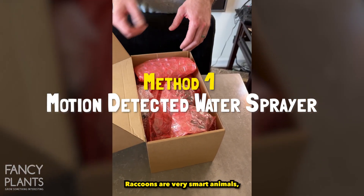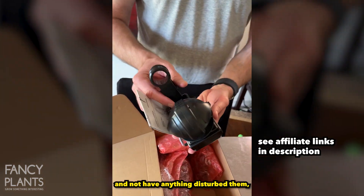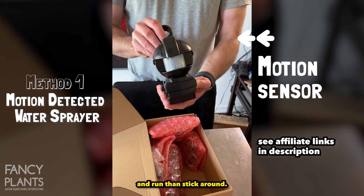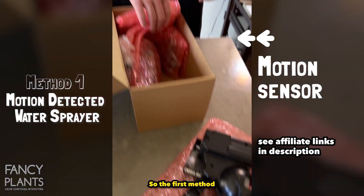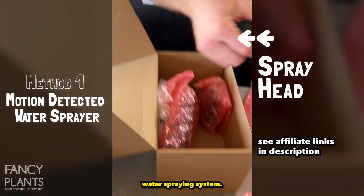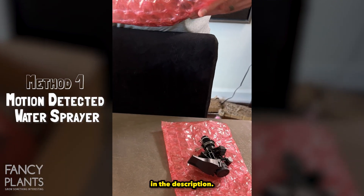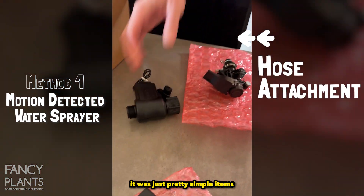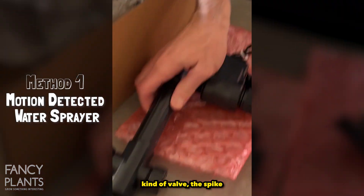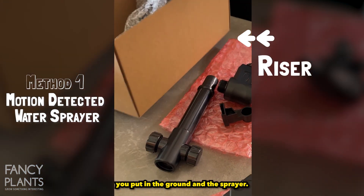Raccoons are very smart animals and they would rather do their business in the undercover darkness without anything disturbing them — they'd rather just eat and run than stick around. So the first method we thought about was getting a motion-detection water spraying system. I'll include all the links in the description. When we opened the box it was pretty simple: there was the motion detector, a valve, the spike you put in the ground, and the sprayer.